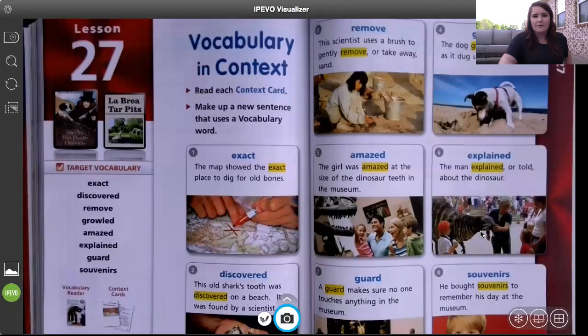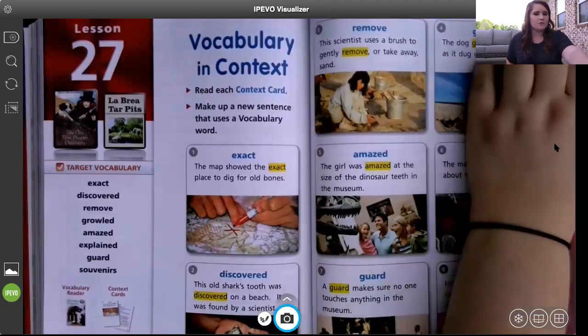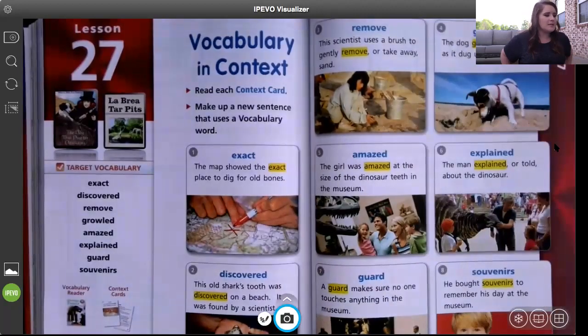First we're going to review our target vocabulary like we do every single week. The first word is exact. The map showed the exact place to dig for old bones. Exact means right there — very correct, no relative space. I know exactly where it is.